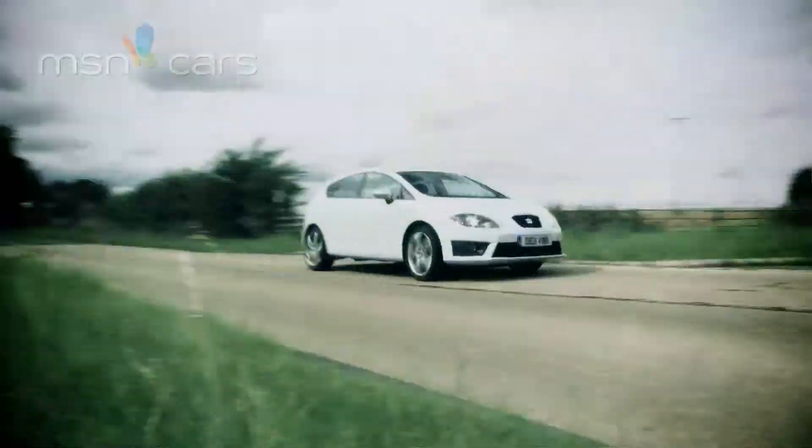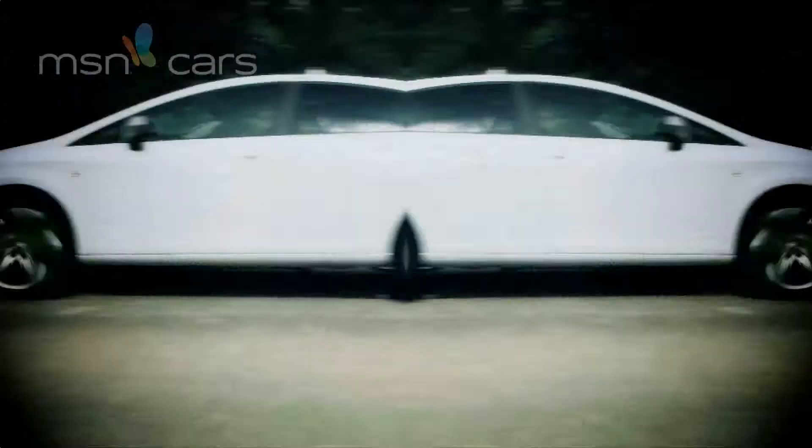So, the Leon's a bargain. That's not really the point. The point is, it's really, really good to drive.